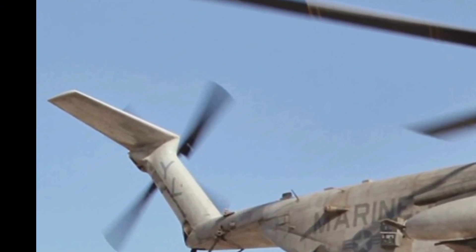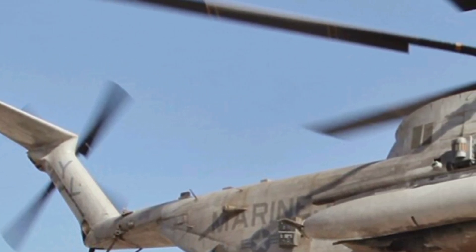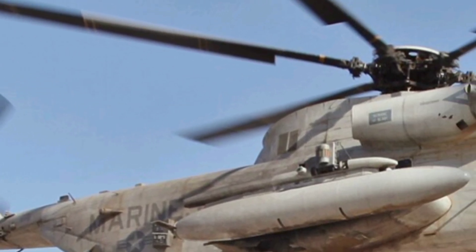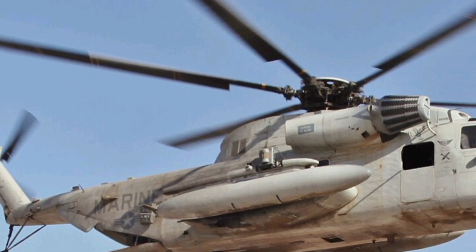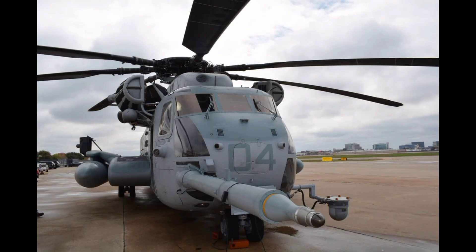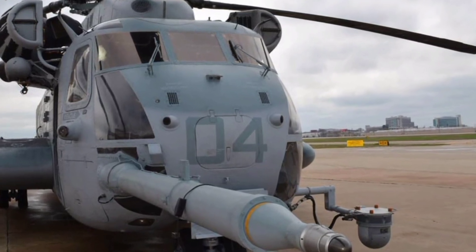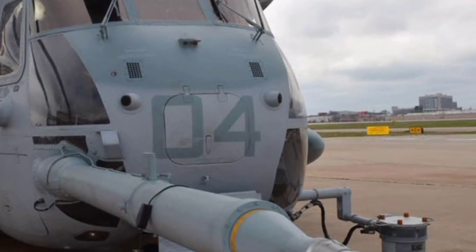For operators and military planners, the 2025 CH-53E Super Stallion represents the pinnacle of heavy lift capability. It's a testament to decades of engineering refinement, operational experience, and a relentless commitment to excellence. As military operations continue to evolve, this helicopter remains an essential piece of the puzzle, ensuring that troops and equipment can be delivered wherever and whenever they're needed.